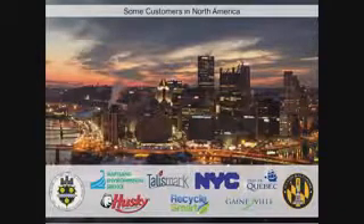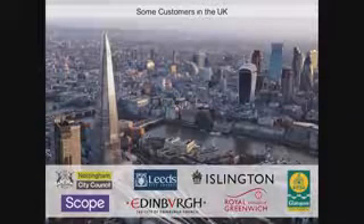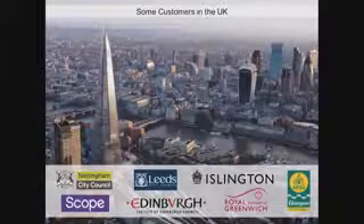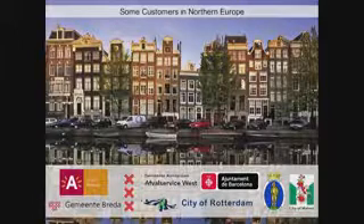In the UK, we have about 20 city councils working with us, including two London boroughs. In Europe, we're working with major cities including Barcelona and Antwerp.